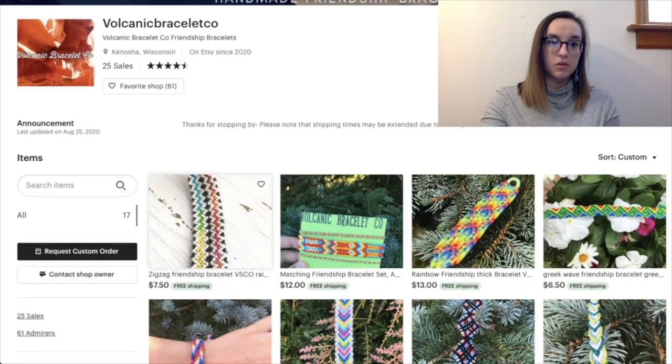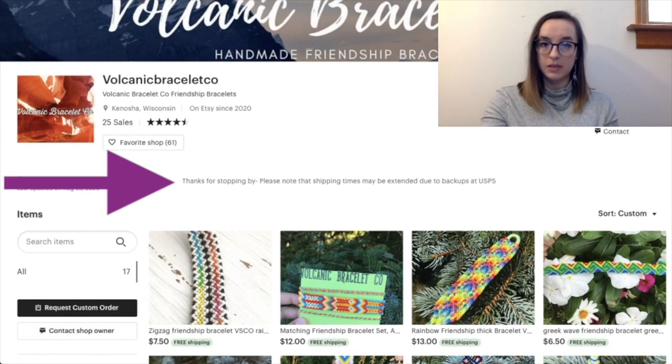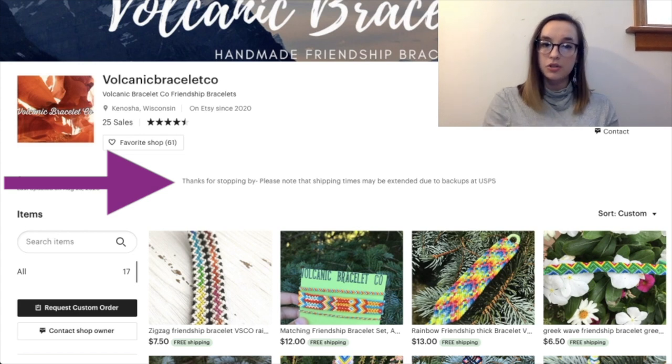Next is Volcanic Bracelets Co. This shop looks super cute, they have 25 sales so they're getting up there. The announcement says 'Thanks for stopping by, please note that shipping times may be extended due to backups at USPS.' That's a great announcement but there's no punctuation and the hyphen isn't very professional. I'd suggest something like: 'Thanks for stopping by! Please note that shipping times may be extended due to backups at USPS.' Maybe also say something like 'All pre-made items will be ready to ship within X days' to emphasize that the delay isn't your fault.